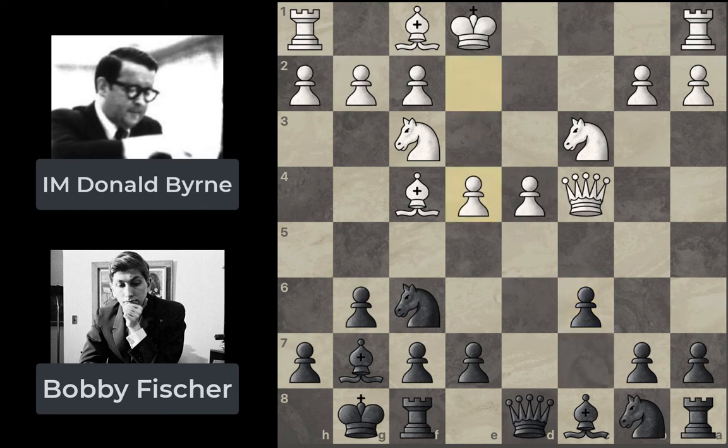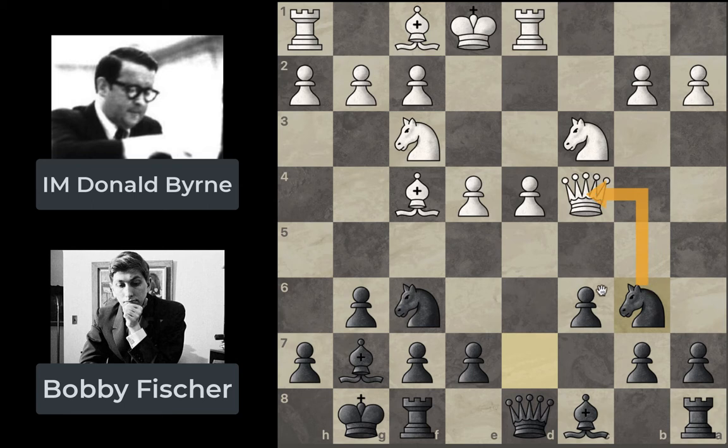Then e4, pushing for more central control. Nbd7, getting that knight developed — he can't move it to c6, so he gets it to d7 instead. Then Rd1, a really nice move because it strengthens the d4 pawn and also potentially prepares a d5 thrust, and also gives a nice open file for the rook. Then Nb6, moving with tempo — it's developing, but it also forces White to deal with the threat to his queen, giving Black an opportunity to do something else.